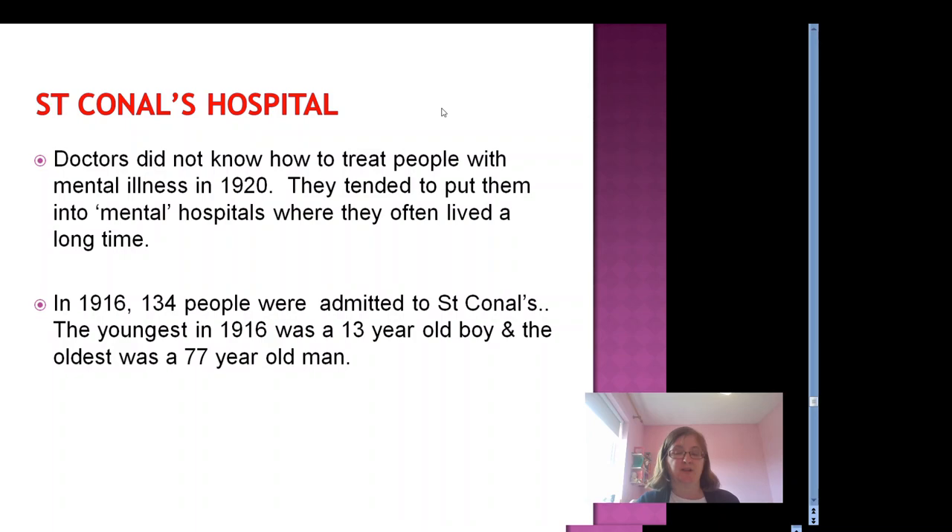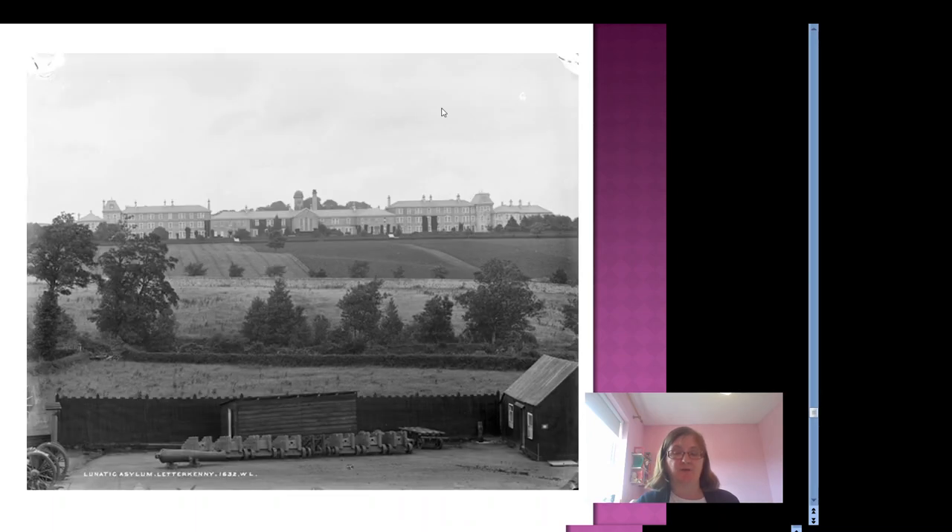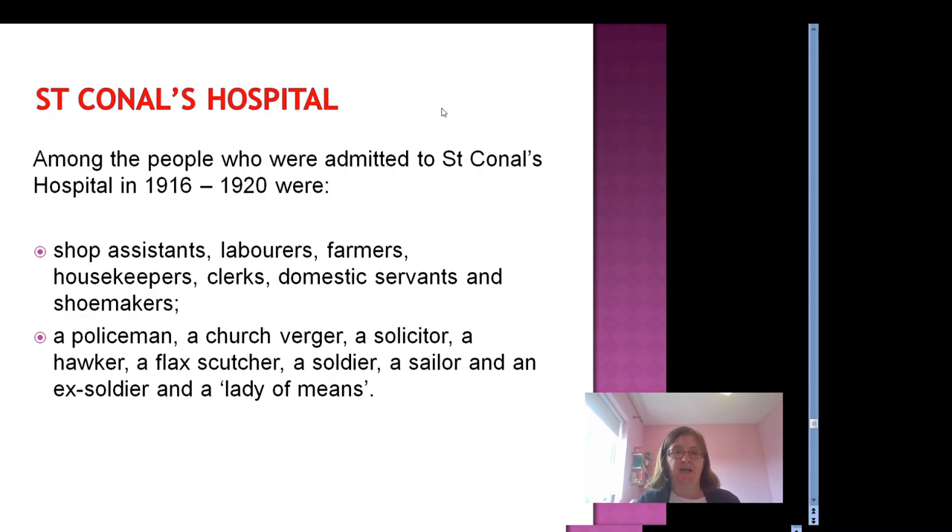The youngest admitted was only 13 years old and the oldest was a 77-year-old man. This is a photograph from the 1900s of St. Connell's Hospital. Among the people admitted in 1916 to 1920 were shop assistants, labourers, farmers, housekeepers, servants, shoemakers, policemen, solicitors, a flax gutcher, soldiers, sailors, and a lady of means. So they were from all walks of life and ages.